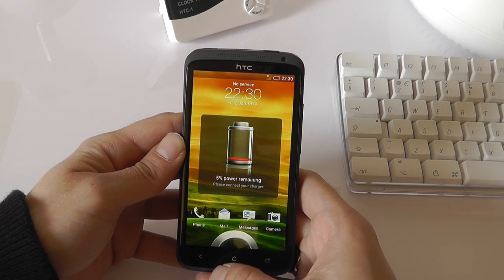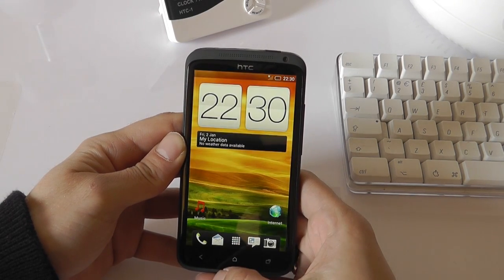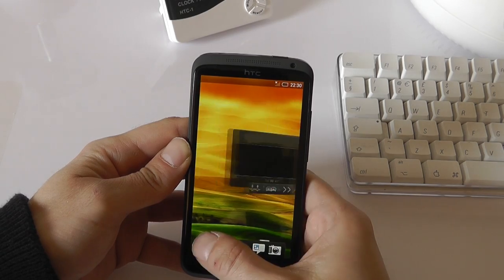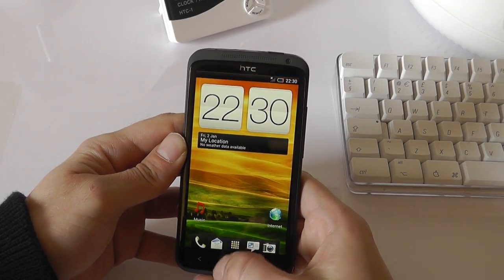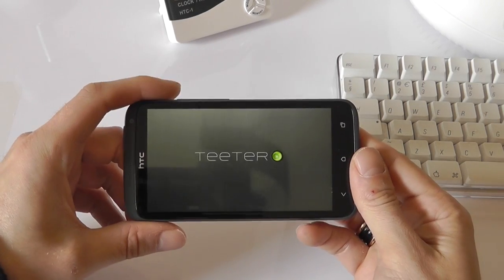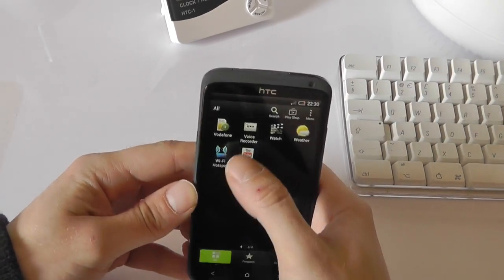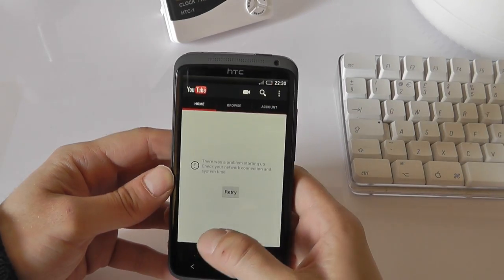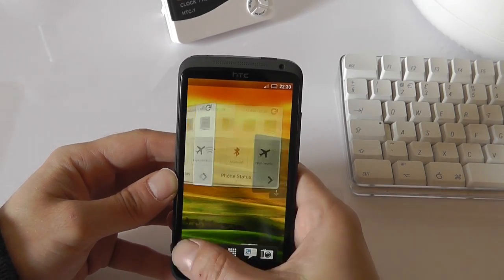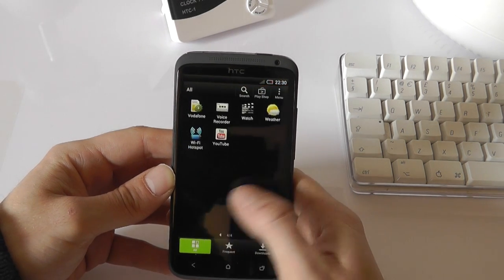Wow, that was fast! We've only got 5% power remaining, but you can see straight away we've got the Ice Cream Sandwich home screen. Let's unlock that and have a little look around. We've got HTC Sense over the top of Ice Cream Sandwich. Let's have a quick look at some applications — let's go into the YouTube application and launch that. I've got no internet connection at the moment because I haven't set that up. But this thing really does seem to be quite nippy, as it should be with that 1GB of RAM and quad-core processor.